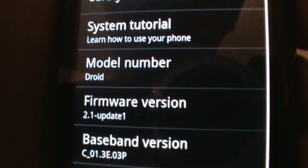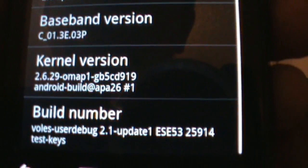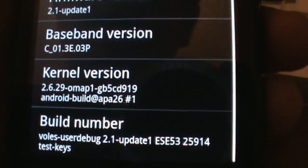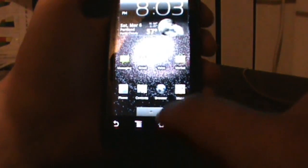If we go into About, you'll see down here we're in Droid 2.1 update 1, and this is the ESE53 2.1 update 1 build. The last one we had was the ERE25 build, so it's a little bit different. I would assume that the 53 means it's a newer build.